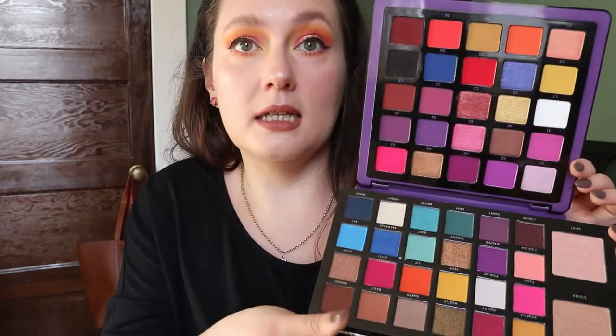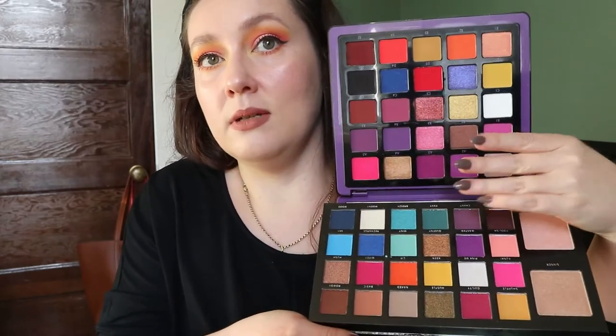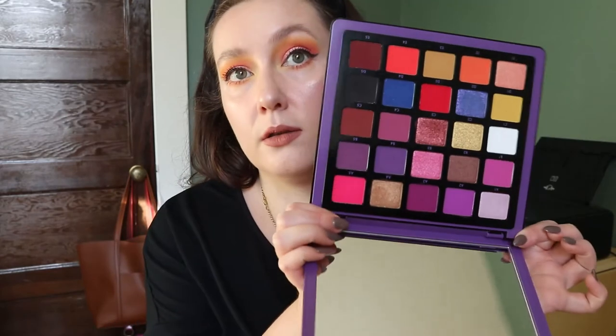Comparing the two, the Stacy Marie Carnival palette probably beats the Norvina in color variety because the Norvina has a lot of purples, whereas the Carnival palette has blue, purple, orange, yellow, and green. So I guess the Carnival palette takes this category too, but before I got it, the Norvina was my most colorful palette.